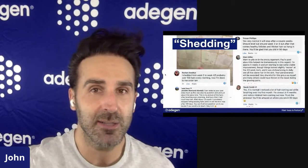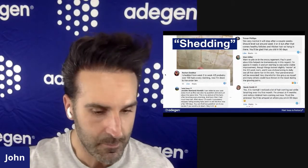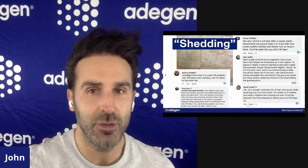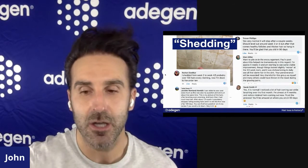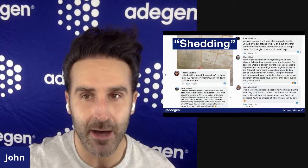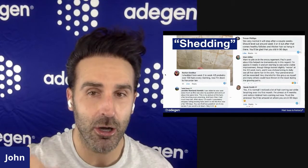A week or two of additional shedding, in my personal opinion, is worth a lifetime of freedom from hair loss. I think you'll see from all these posts that overwhelmingly, everybody who's had these amazing results would say it is absolutely worth a little bit of an increase in shedding — if you even experience shedding — for two weeks, to then go on to never have to worry about hair loss again. That's what I would say about shedding.